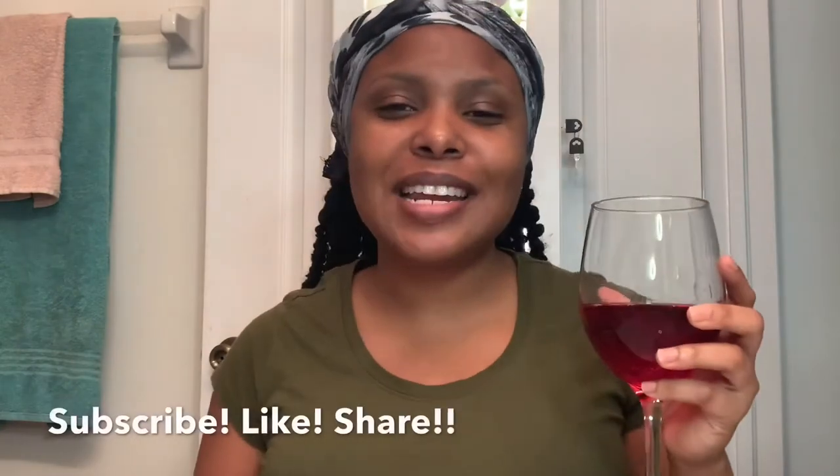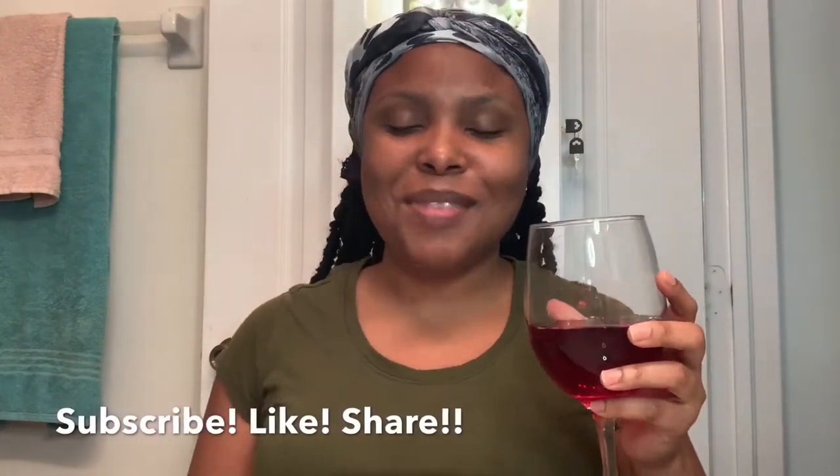Hey guys, welcome to my YouTube channel. I am Woodpecker and this is Makeup and Chill with Woodpecker. Now get you a glass of wine and let's get this makeup done.